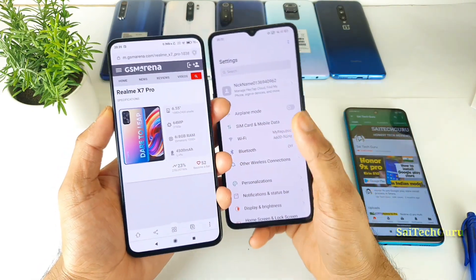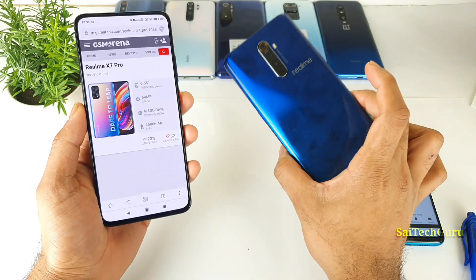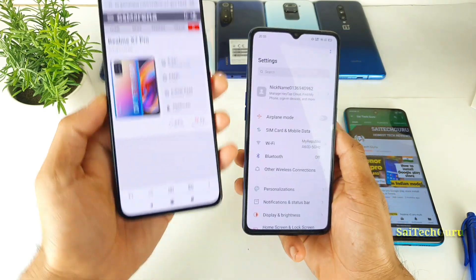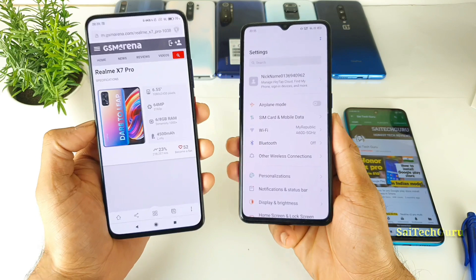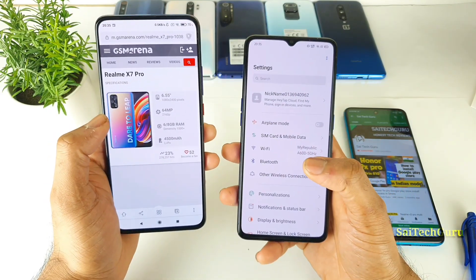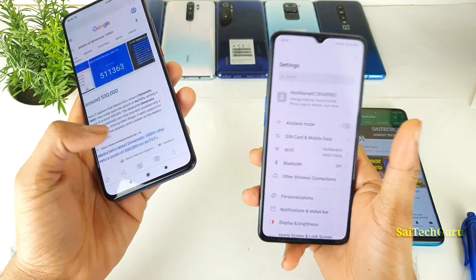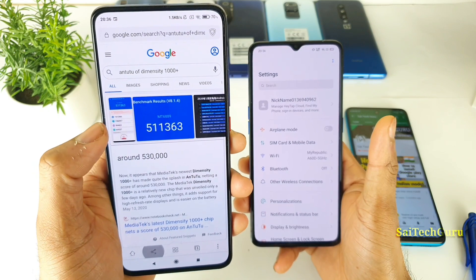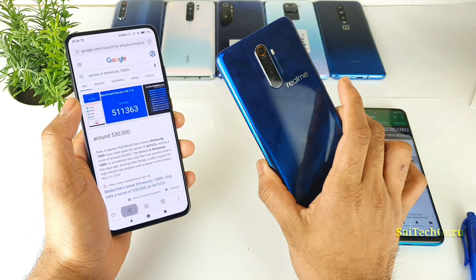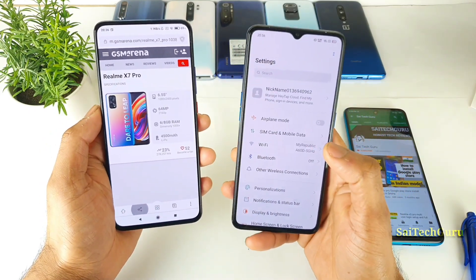The next main area is the processor. The Realme X7 Pro has a MediaTek Dimensity 1000 Plus processor, whereas the Realme X2 Pro has a Snapdragon 855 Plus processor. I would highly recommend the Snapdragon processor over MediaTek for long-term durability and gaming. MediaTek processors tend to heat up more and can have battery draining issues. In terms of AnTuTu benchmark scores, the Dimensity 1000 Plus scores close to 530,000, while the Snapdragon 855 Plus scores close to 500,000. The Realme X2 Pro is still a very good phone for this price range.